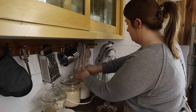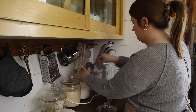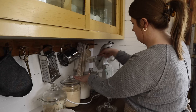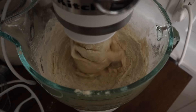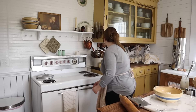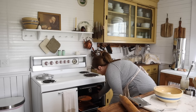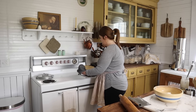On the stove I melted one and a quarter cups of milk and four tablespoons of butter — you can also do it in the microwave. You don't want it boiling, just warm. Then pour that into your mixer bowl, add one egg and one teaspoon of salt and mix, then add three and a half to three and three quarter cups of all-purpose flour. It should be a soft, slightly tacky but not sticky dough. Cover and let it sit for about an hour or until it doubles in size.